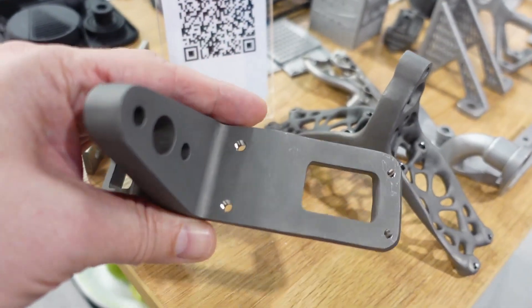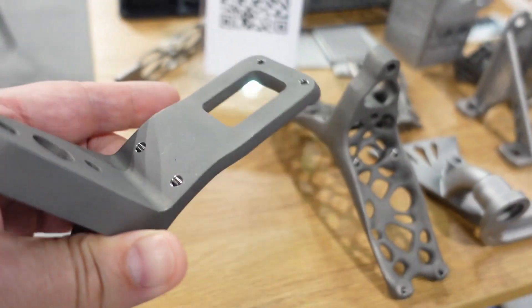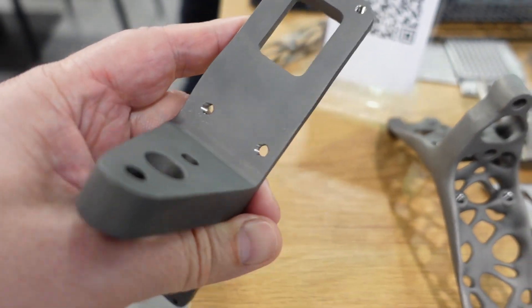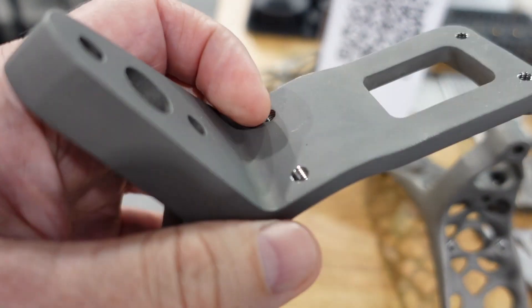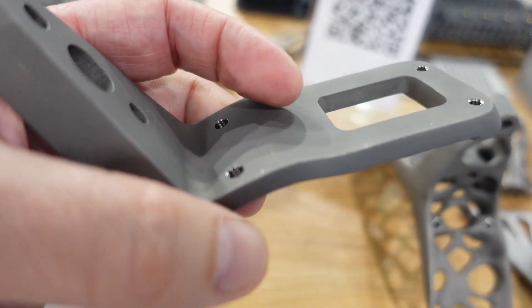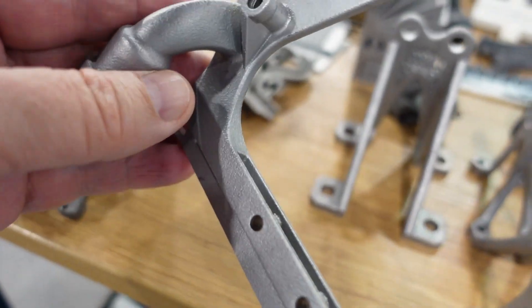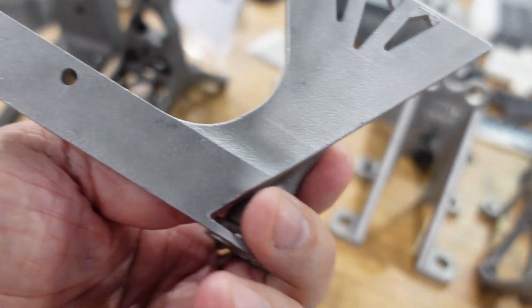It looks like this is the future of 3D printing — most of the companies here have some kind of metal printing from powder services. The threads are cut later and the surface is sanded. I'm curious how the rough surface looks like, but they cannot show me that currently.